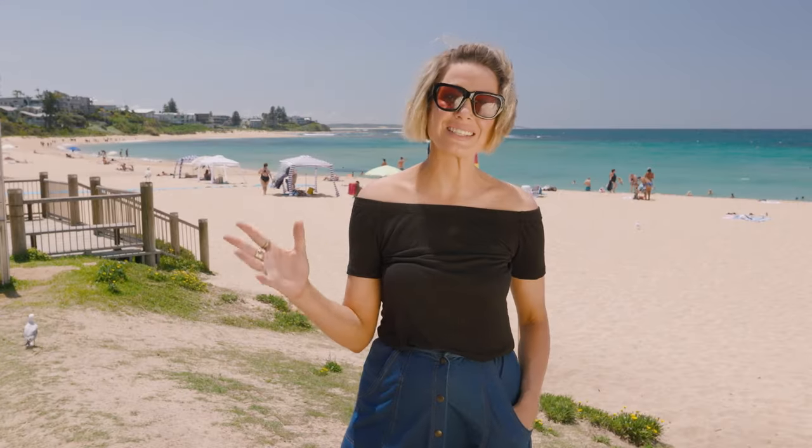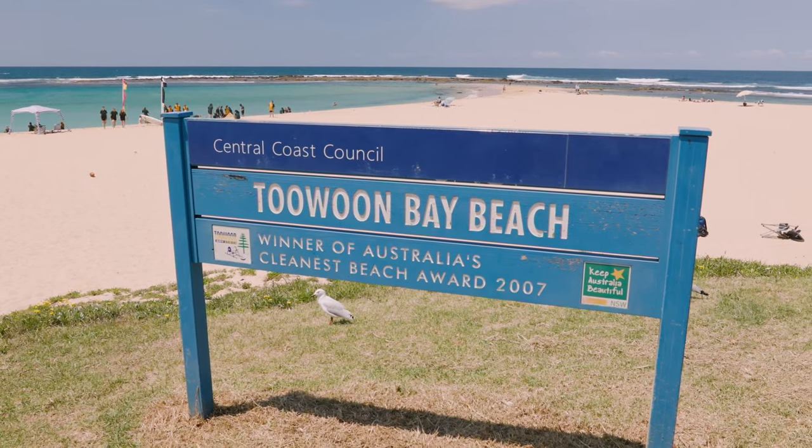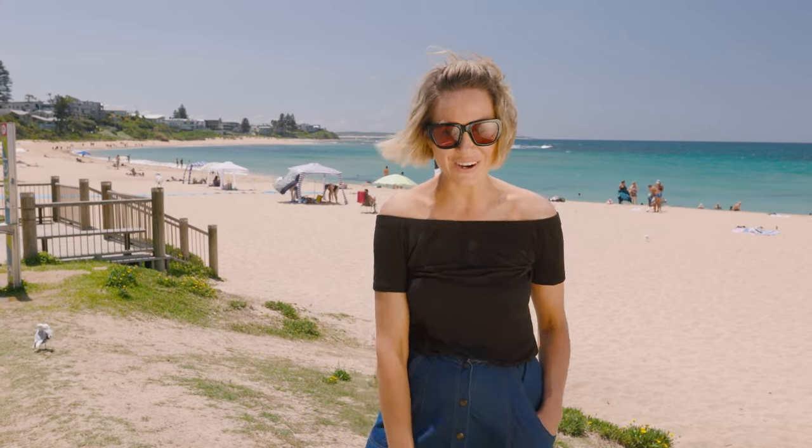We've headed further north. This is Terwoon Bay Beach. If you like calming waters, this is beautiful, but we've got something even more perfect for you and it's just down the road.